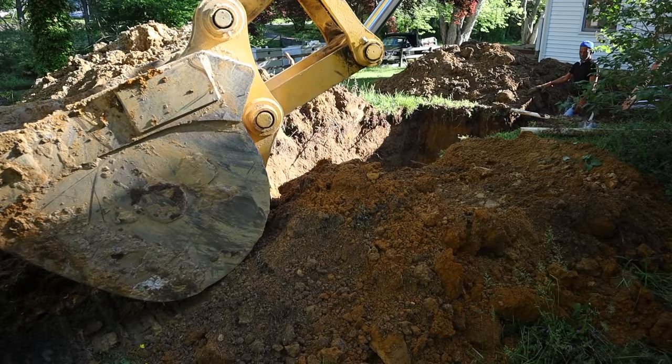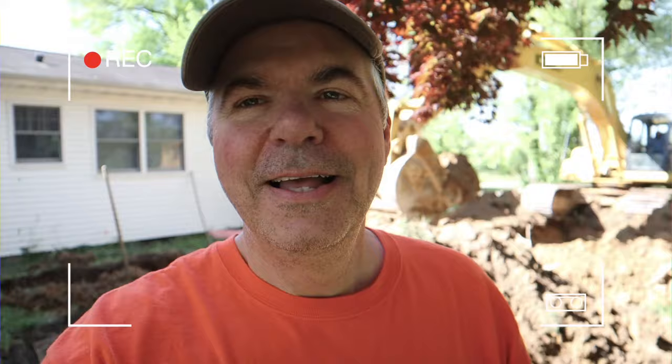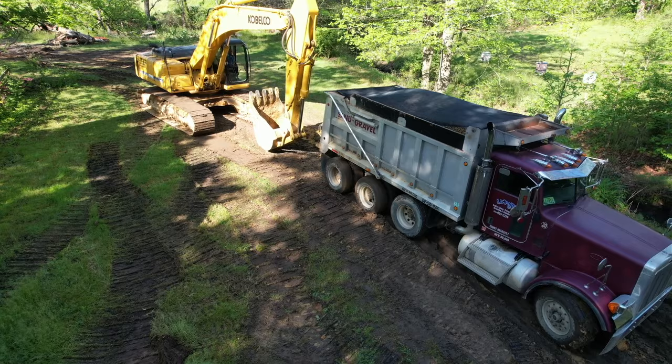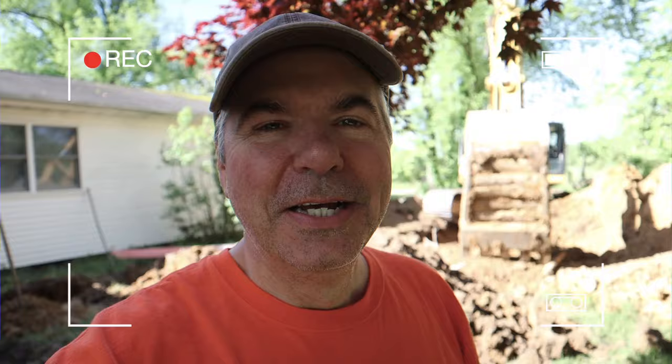They dug out for the tank location and dropped in some loose soil to level out the bottom. Sam is impossible to keep up with — I'm just running around with a camera and I'm out of breath. He jumped in the truck, got the truck unstuck, and now he's digging the second hole, which will only take about 10 minutes at most. The man does not stop.